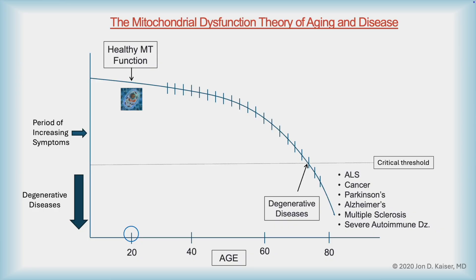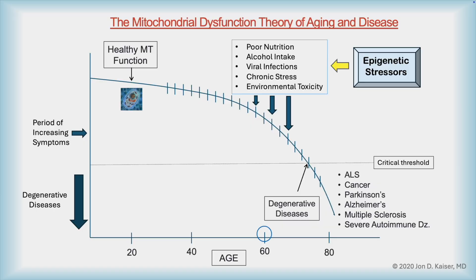When most people are born, they're born with a healthy complement of mitochondria, mitochondrial genes, and they function normally. But as people progress through life, stuff happens. People can be exposed to viral infections, they can be under too much stress, they can have environmental toxic exposures, trauma. All of these things degrade mitochondrial health over the course of a lifetime until a person crosses a critical threshold.